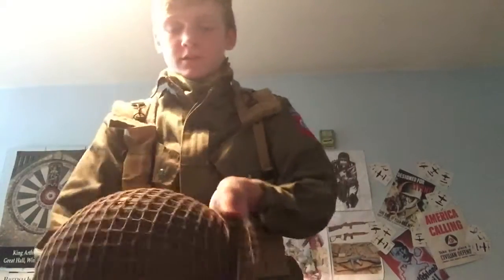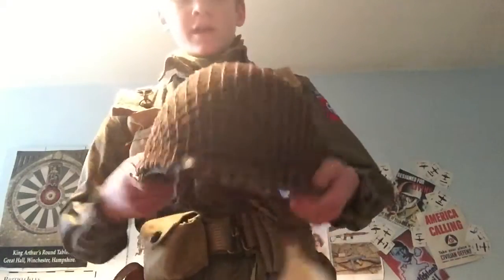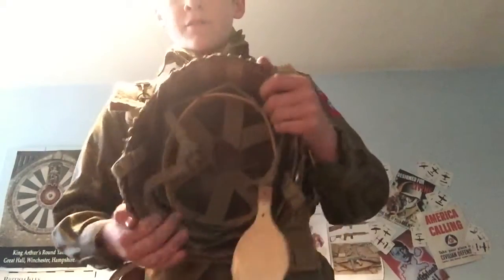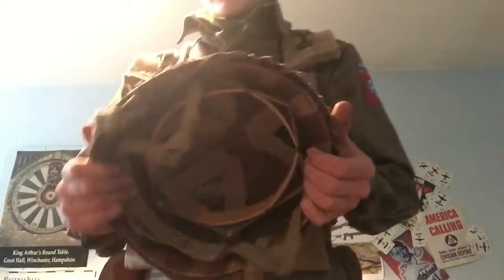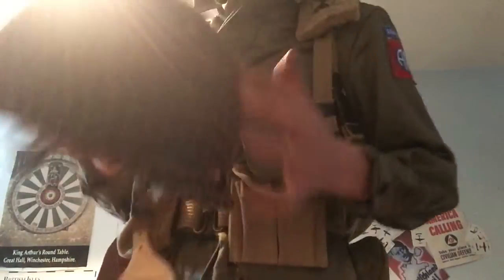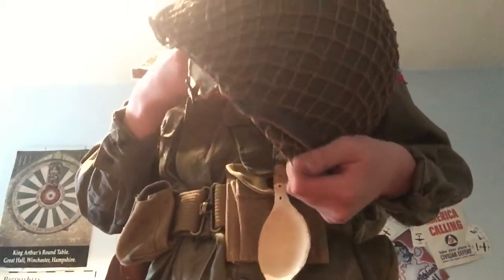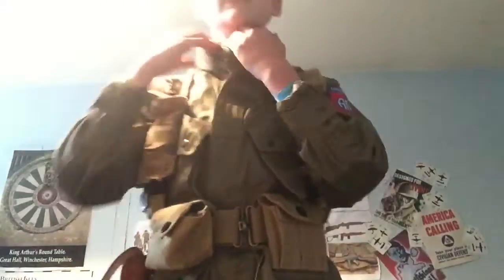For headwear, I have my new M2 Helmet — original shell — and the original wooden portion of the liner, but the straps and everything are all repro. The guy who restored it redid the outside as well — recorked it, repainted it and everything. It is an original shell, and I believe it is a rear seam, though I can't confirm it at the moment.